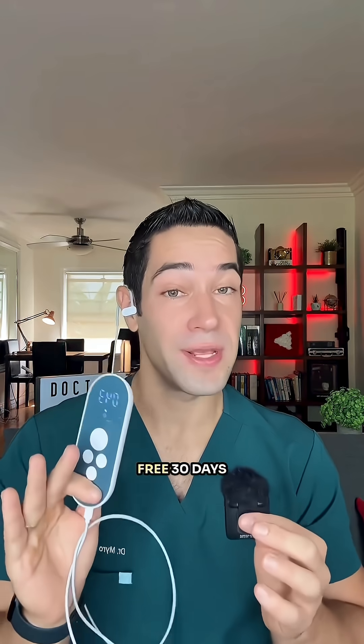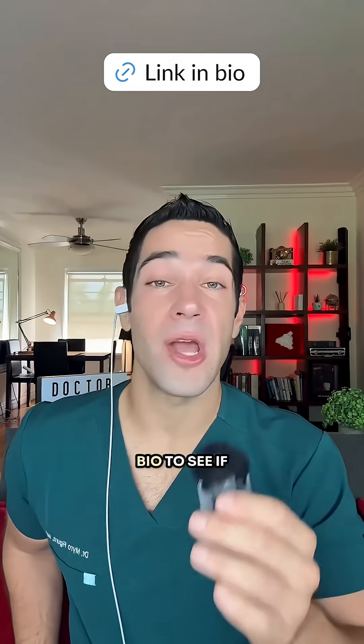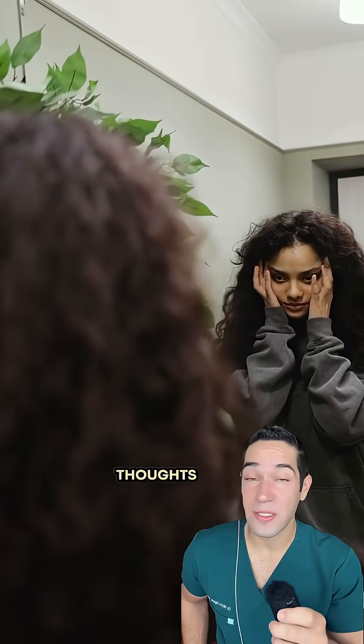You can try Neuropod risk-free with a 30-day money-back guarantee and free shipping. Click the link in my bio to see if it can help you manage stress, anxious thoughts, and sleep.